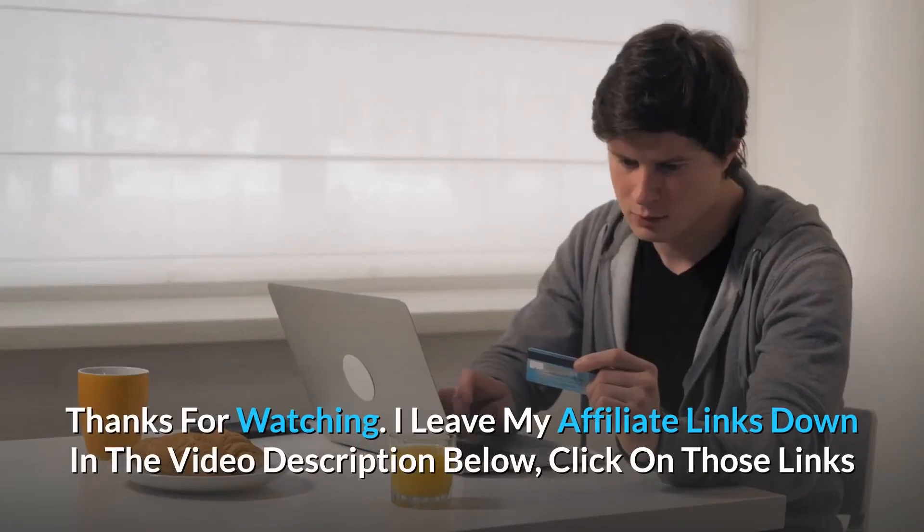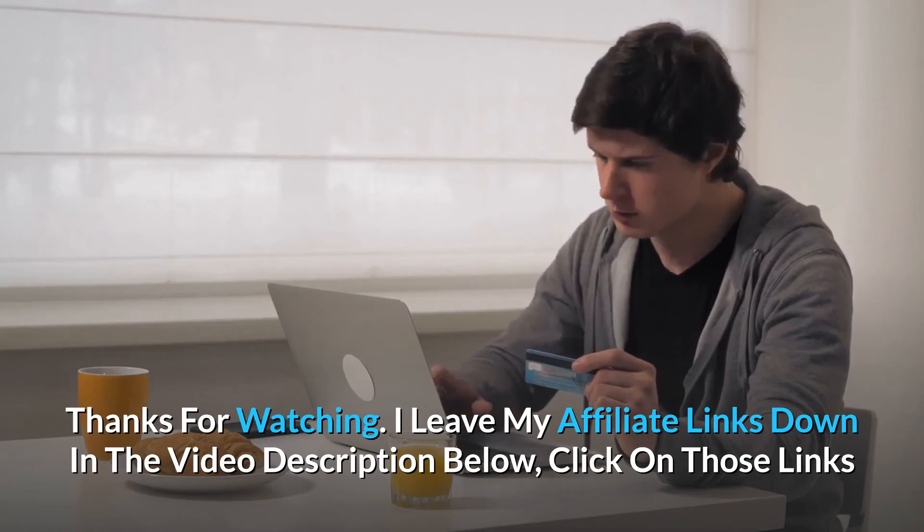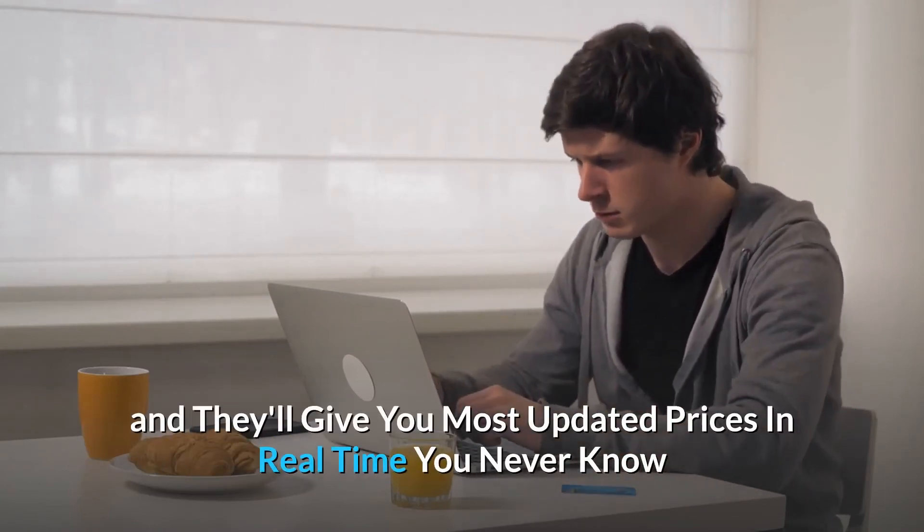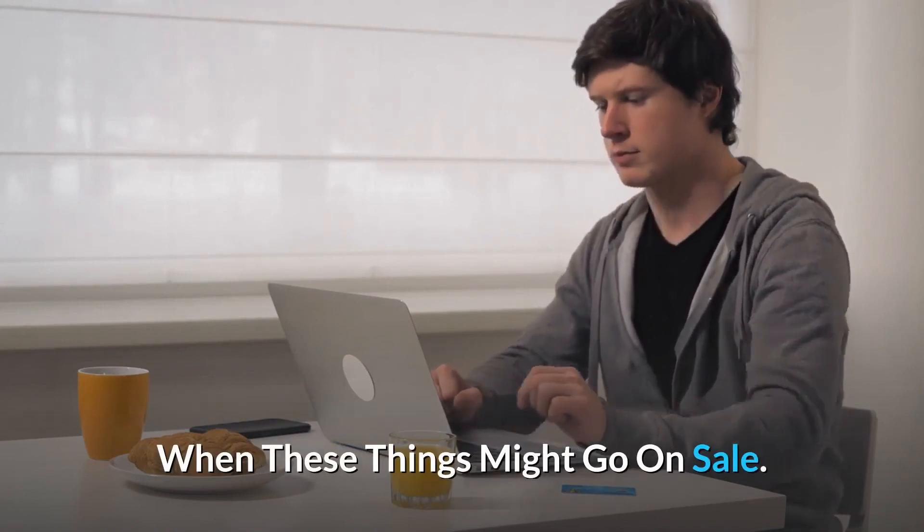Full-grain nubuck leather on the upper delivers longer wear and durability. And so much more. I leave my affiliate links down in the video description below — click on those links and they'll give you the most updated prices in real time. You never know when these things might go on sale.